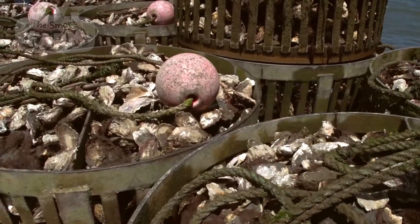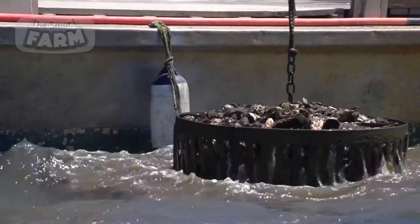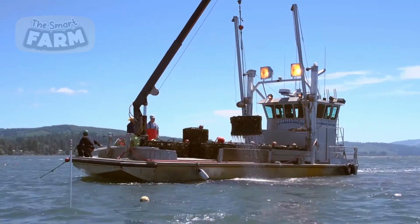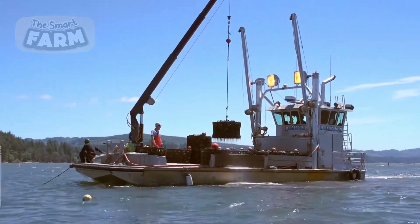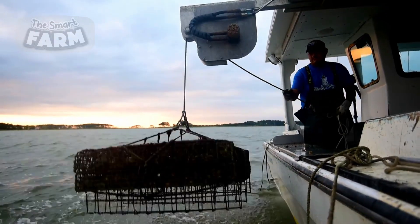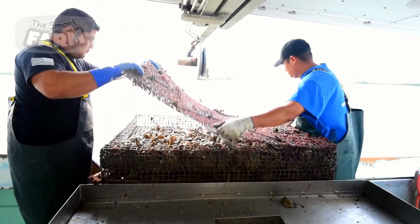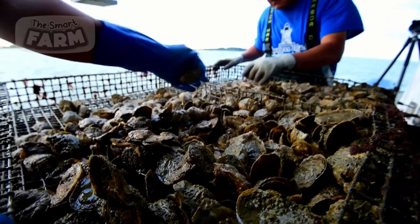In open water systems, oysters are typically harvested using dredges or tongs, which are dragged along the seabed to collect mature oysters. In suspended systems, bags or cages are lifted from the water and the oysters are manually removed.